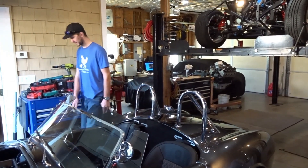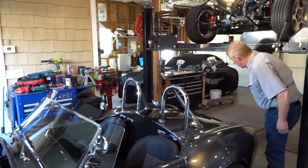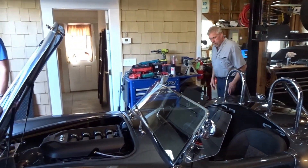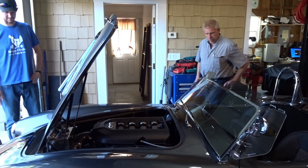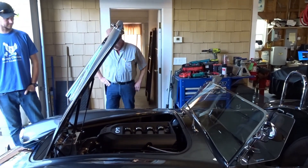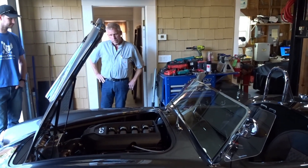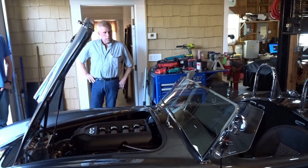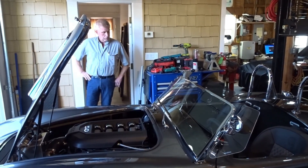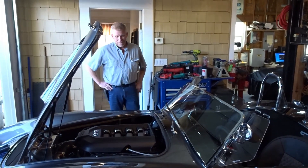First time I've seen it with the black lug nuts too. Amazing. What do you think Mike? I think it's incredible — it's absolutely incredible. Just a work of art. Alright, well we're going to come back to this in a little while when we're loading the car up on the trailer, but we just wanted to see what Stan and Mike thought of the car since they both played a hand in this.